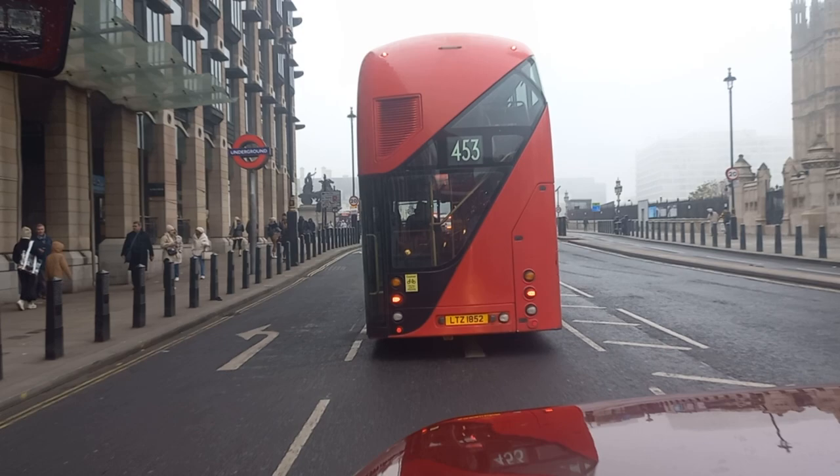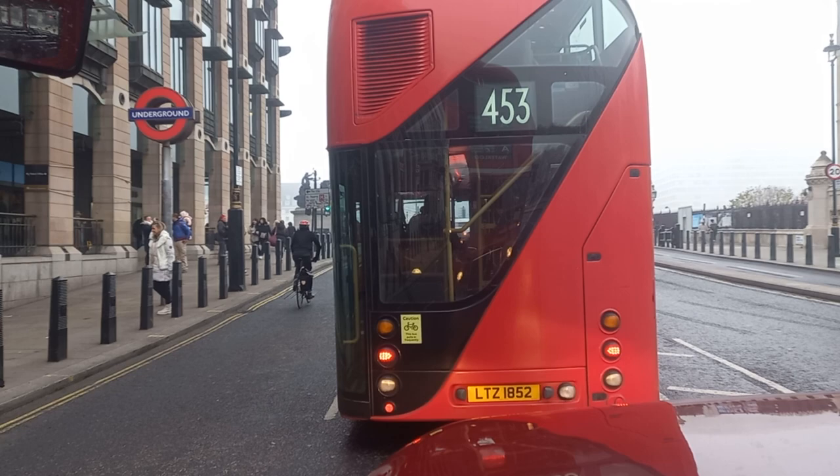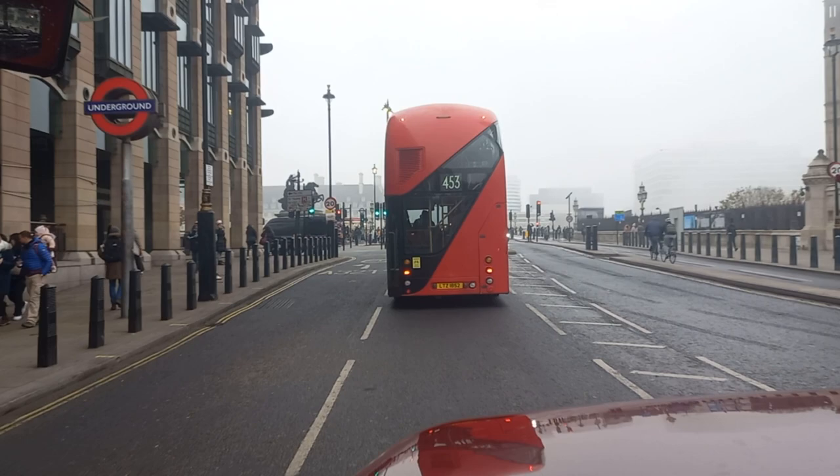How's about that for a picture — the New Bus for London and the Underground logo. Two iconic sights in central London; whenever you're in London you're never far away from one of these. Westminster Station is on the District Line, Circle Line and Jubilee Line.